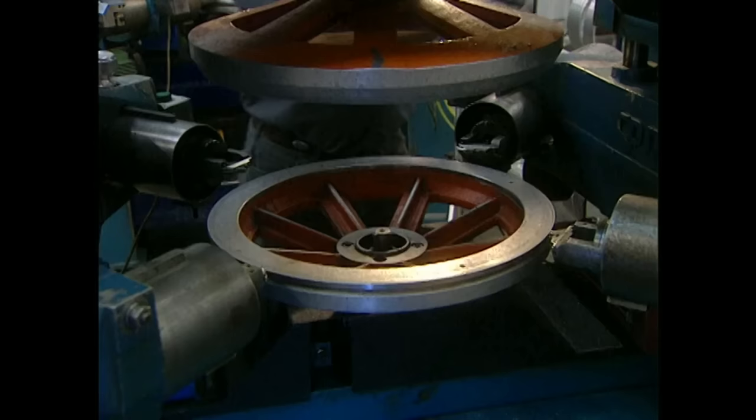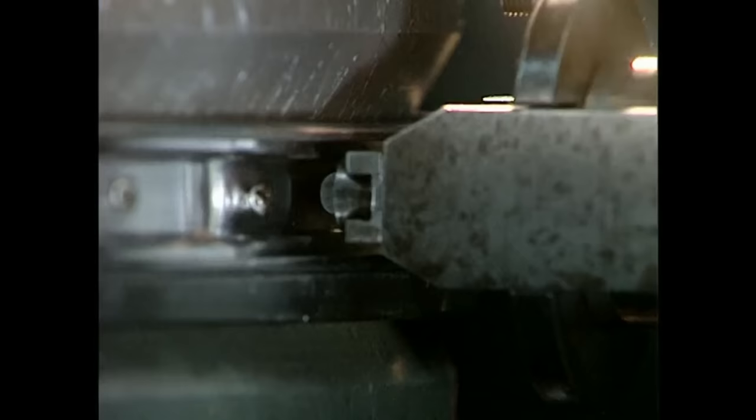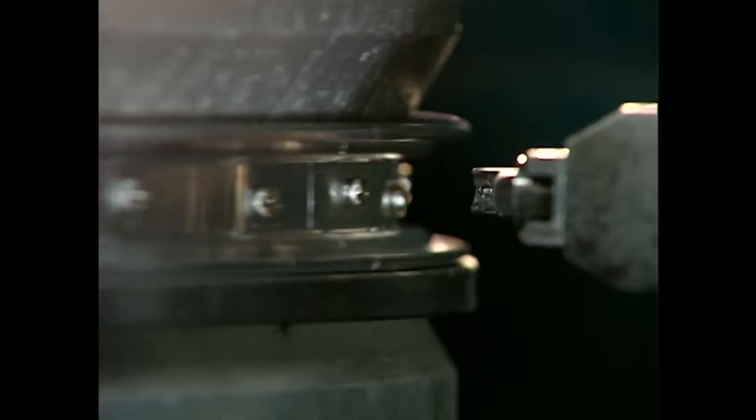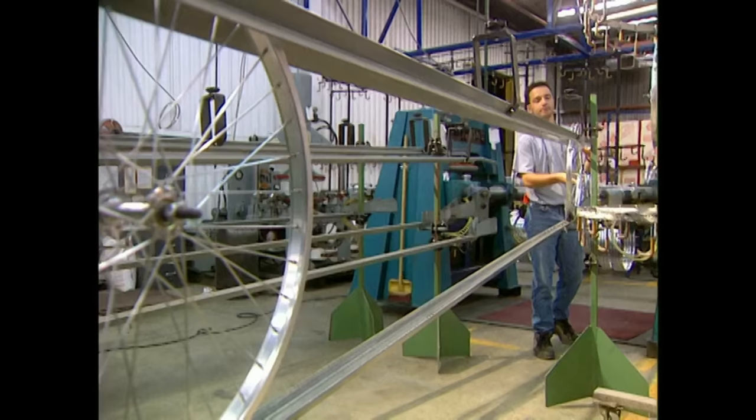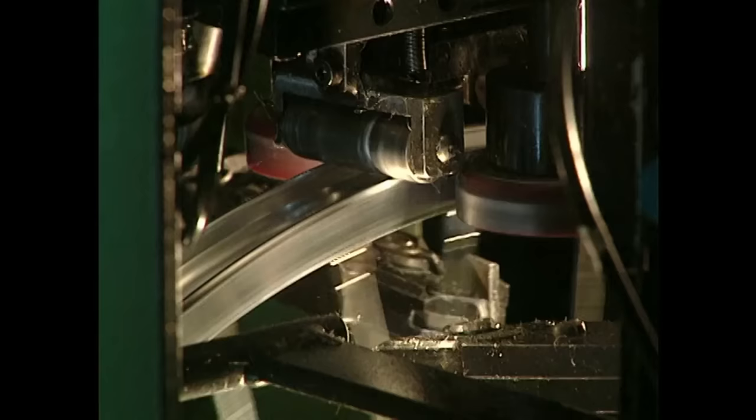This machine exerts tension on the spokes. This tension may be service or sexual. The spokes are then run through a machine to make sure the wheels are truly straight. Wheels that aren't straight are difficult to ride on.